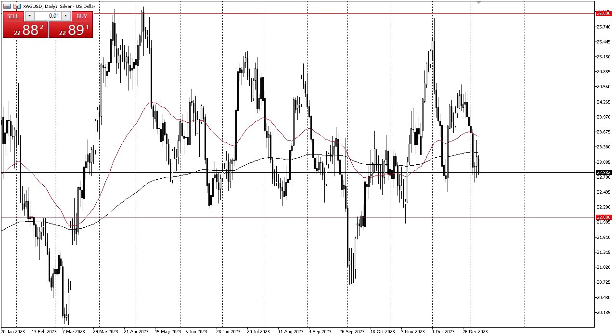It's also worth noting that the 200-day EMA above has shown a significant amount of resistance, and if we can turn around and break above there, then we could go look into the 50-day EMA. Keep in mind that silver has been in a major consolidation area for quite some time.